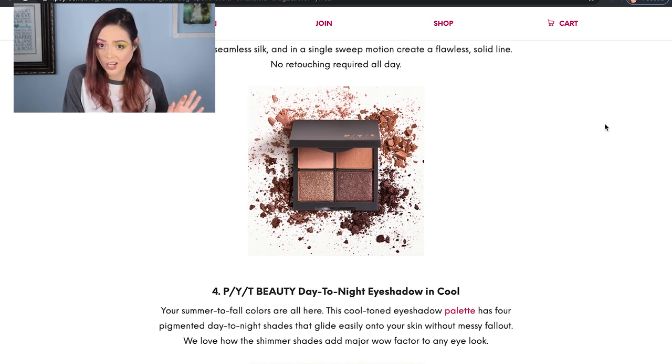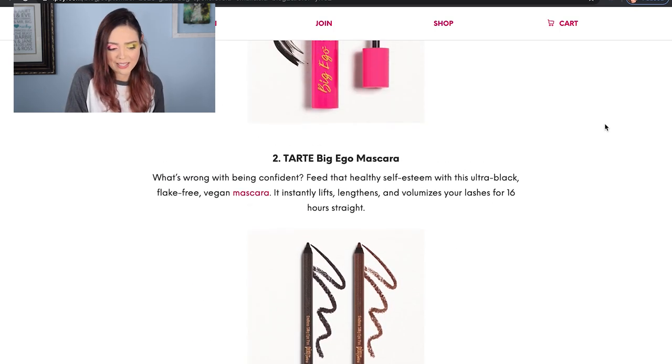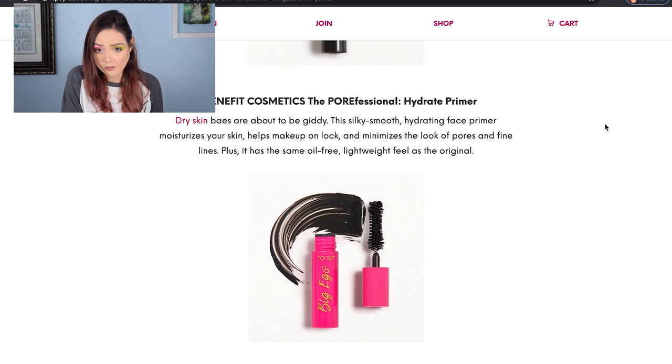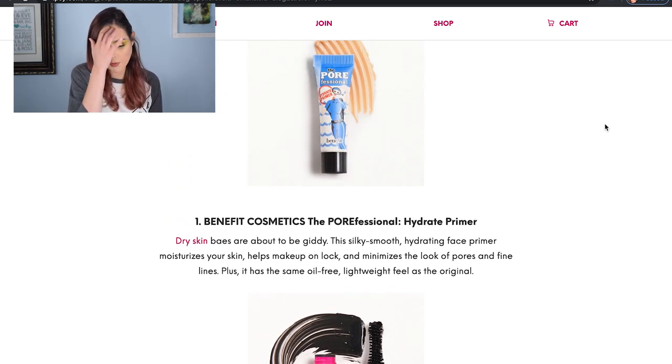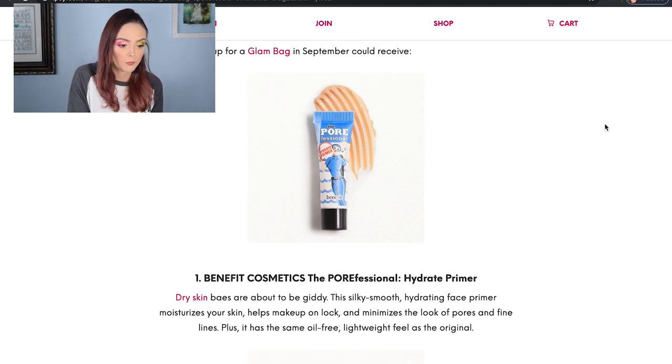I've heard great things about PYT and I've not used them yet, so I think that's adorable. The eyeliners I'm not really a fan of. The mascara is kind of whatever for me, but I love Tarte so it's not a bad thing. And then the Benefit Pore Professional Hydrating Primer — it's one of my favorite primers actually, especially if you've got really big pores and you're trying to find a nice filling primer that's going to go in and smooth and give you that glassy texture to your skin. It's a great option, it's just a very small sample.